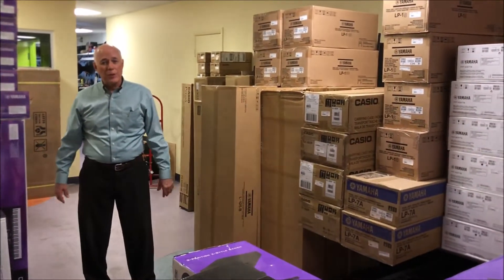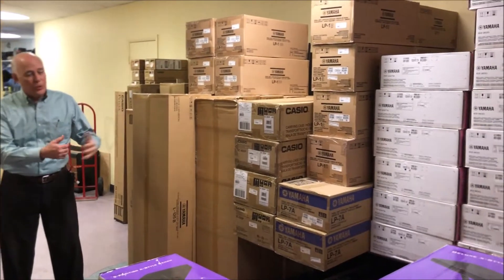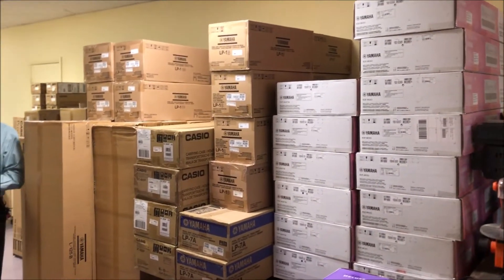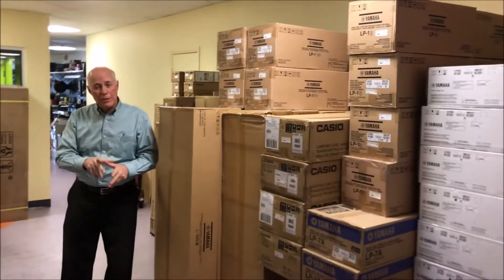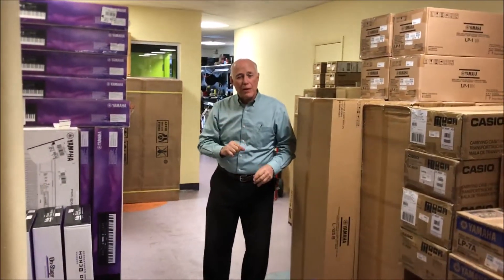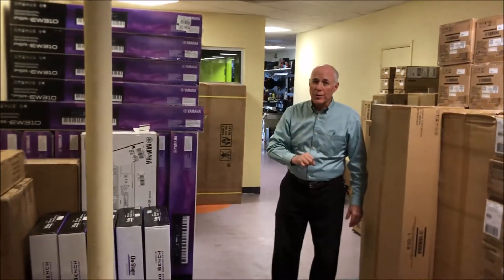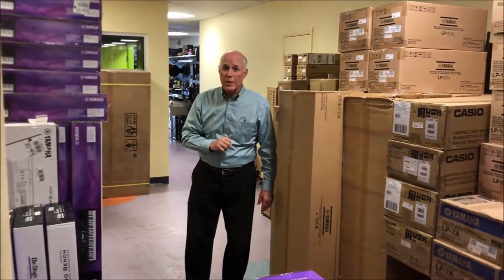Here we are in the keyboard warehouse, so we just want to give you an idea of how many keyboards we do have available this holiday season. We have some nice piles of them, however don't let it fool you — they're all going to sell. Get your order in as soon as you can to make sure you get one.